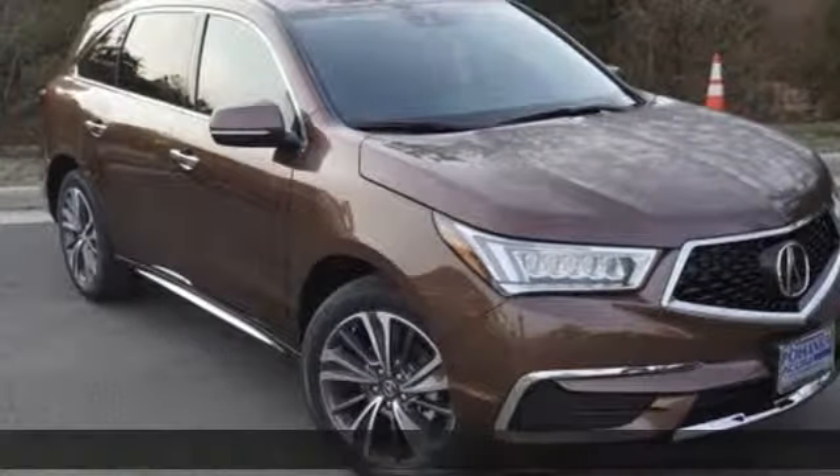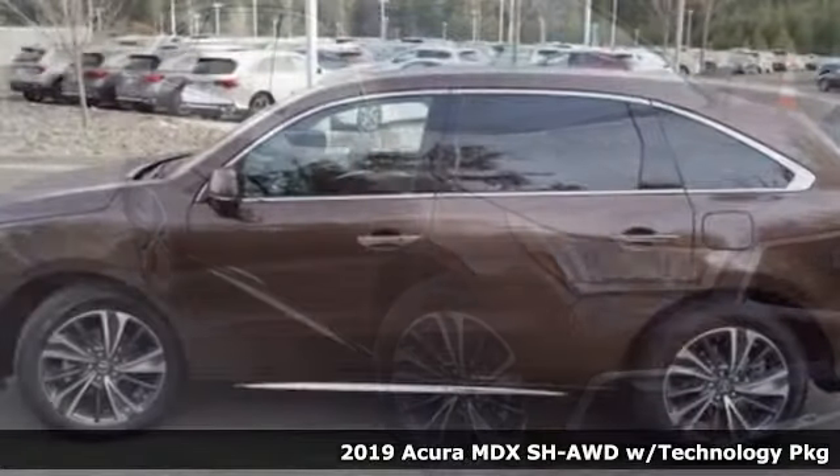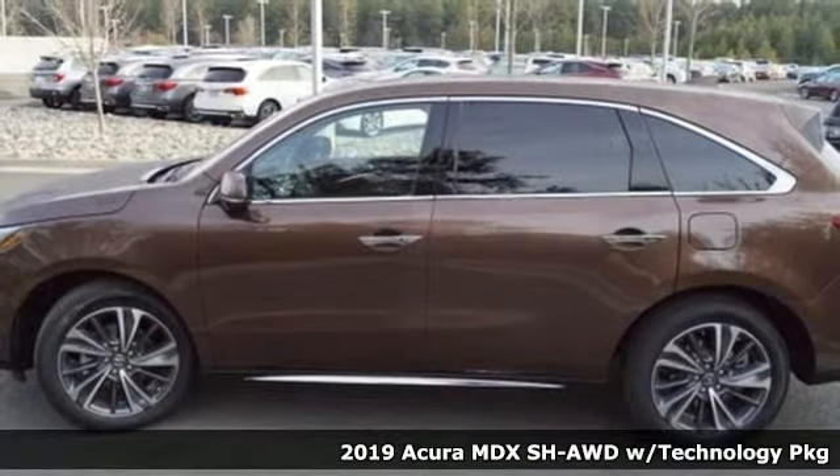Here's a new 2019 Acura MDX — three rows of luxury, entertainment, and precision.